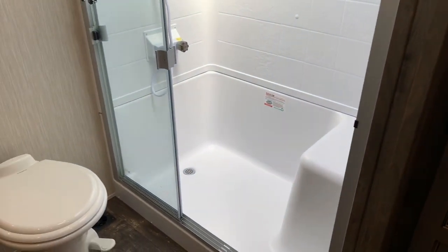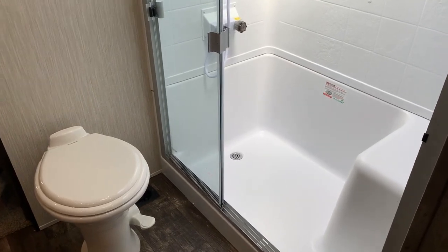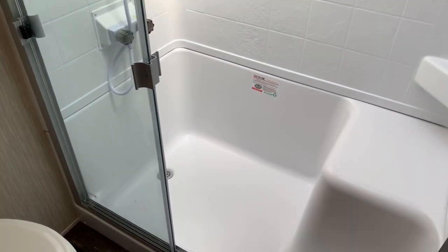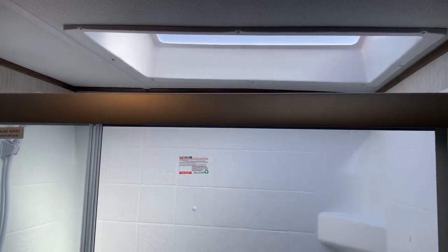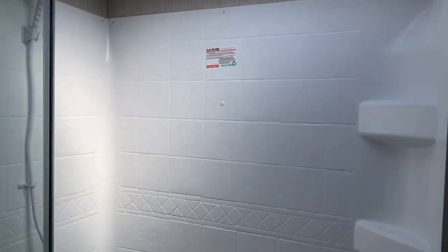To the left, we've got our foot-flush toilet and a huge shower with a seat built into it and shelving built into it. There's a massive skylight above that. So an awesome front bath up here.